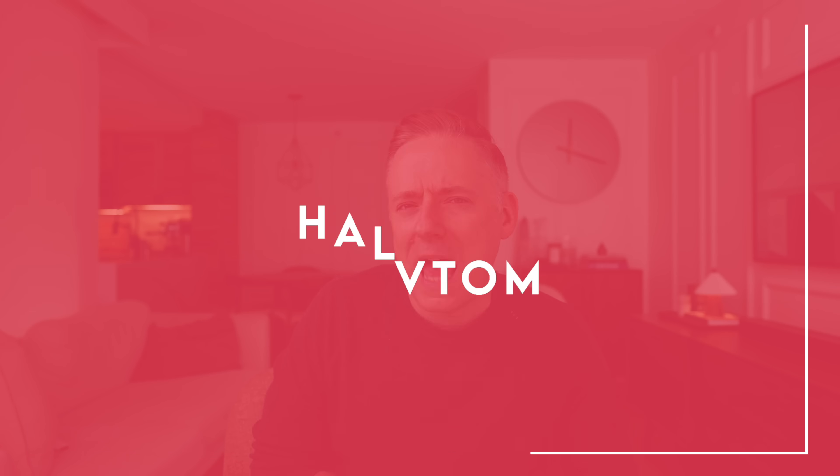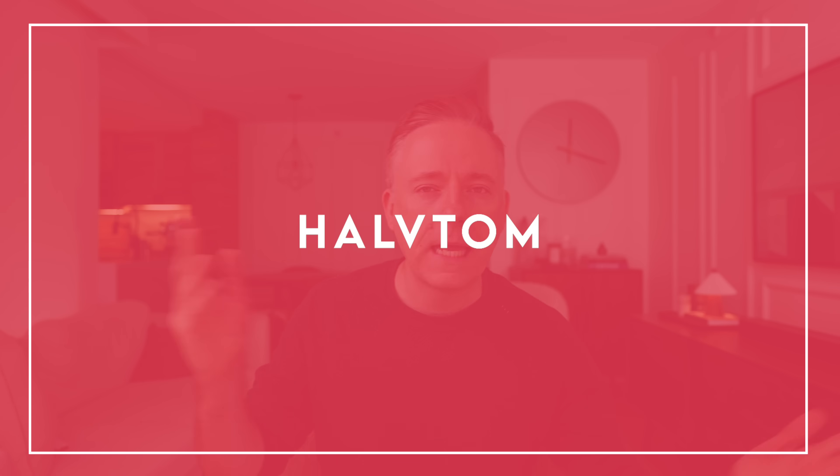First up on my list is the Havtom. And my usual disclaimer — I'm not pronouncing any of these correctly, I'm barely even trying at this point. My Swedish is not great, and the Swedes know that, which is why they don't care. So let's get that out of the way before the keyboard warriors get down in the comments saying I'm culturally insensitive.